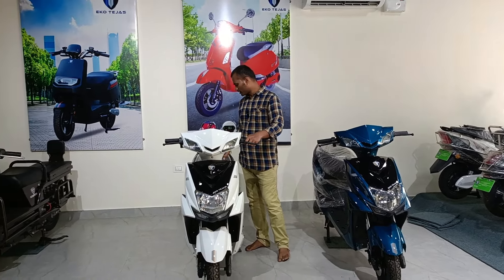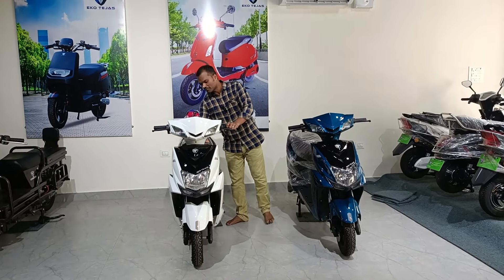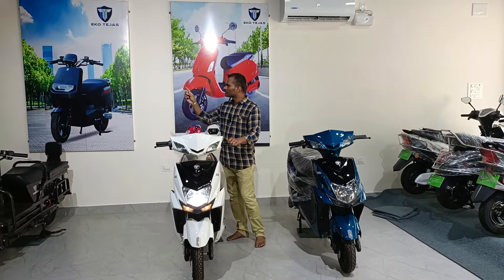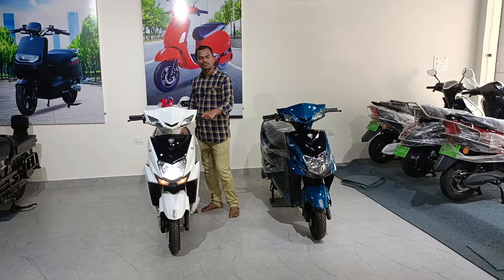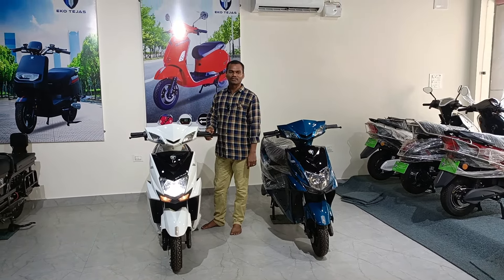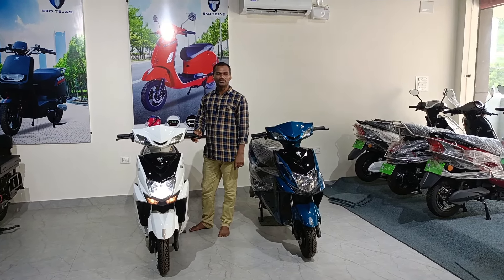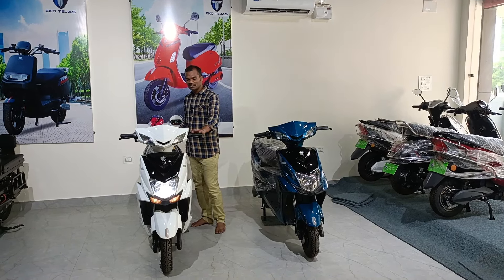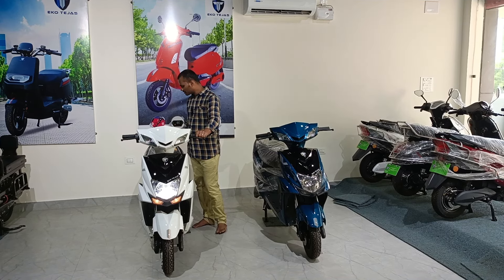The original cost of this electric vehicle is 57,000, but at our Mahindra Electric Vehicle showroom it is currently available at a discount of 7,000 for subscribers watching our video. You can mention the name of the YouTube channel and claim the discount — this vehicle is available in our showroom for 50,000 only.